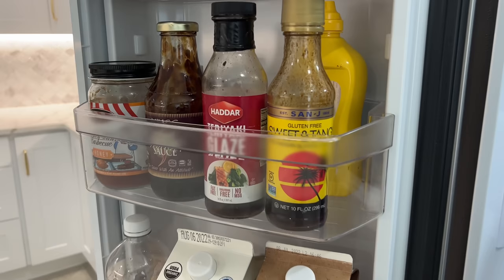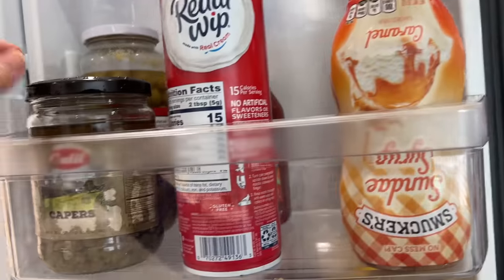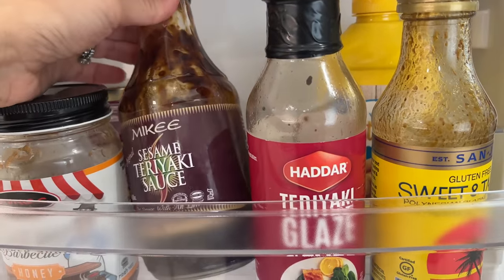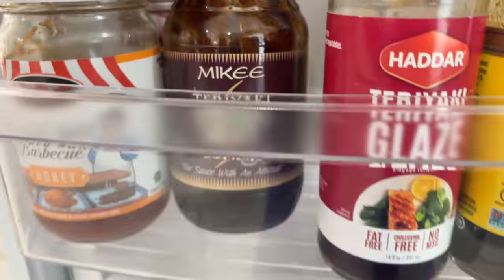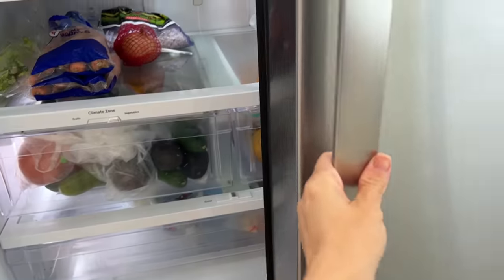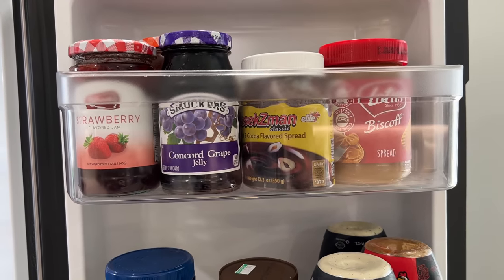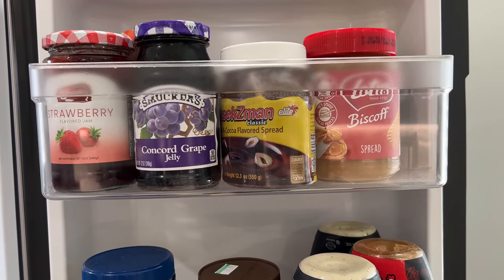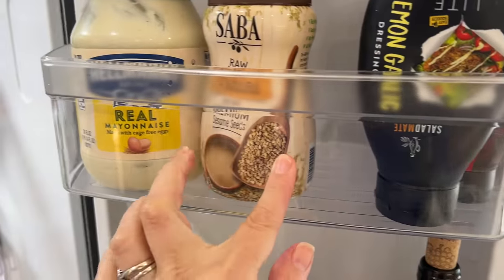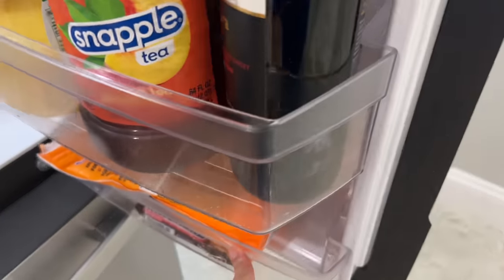On the left side of the fridge I have all my sauces, milks — I know they should be on the inside but it's easier for my kids to reach in the morning — barbecue sauces, whipped cream, and caramel sauce for my coffees. Everything in this refrigerator is kosher, everything has a kosher symbol.